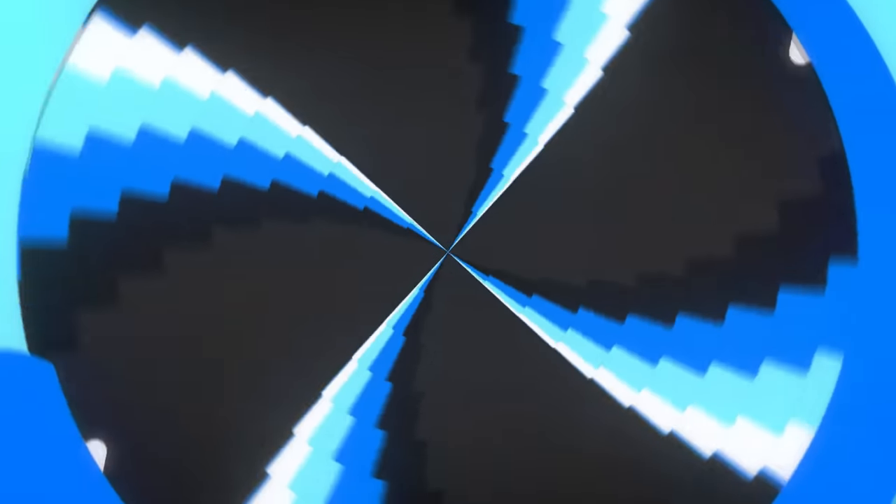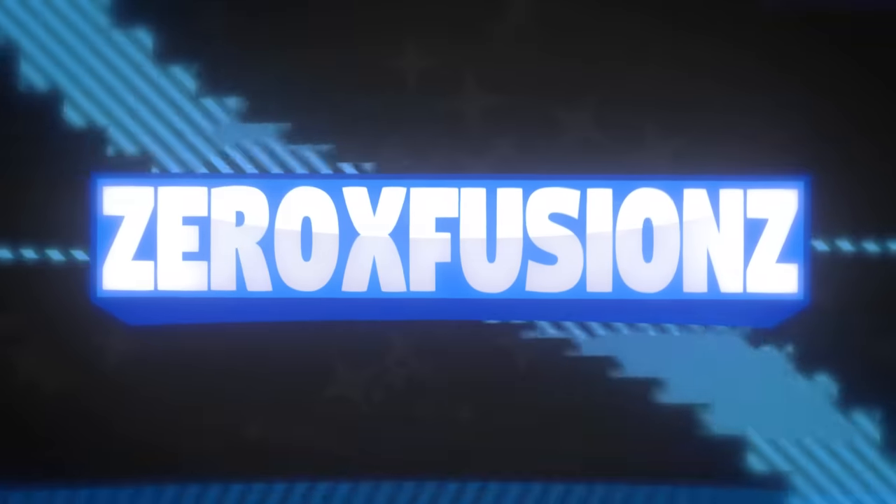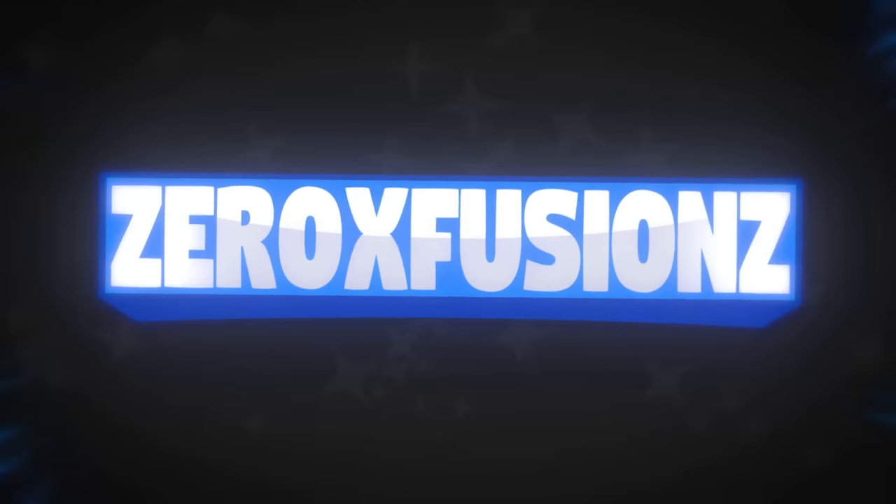So today we have a mystery package that we need to open. What is going on guys, welcome to another video here today on the channel. Today we're going to be doing an unboxing, and when you see a FedEx box like this in a triangle shape, that can only mean one thing — we are going to be unboxing some Plants vs. Zombies posters.